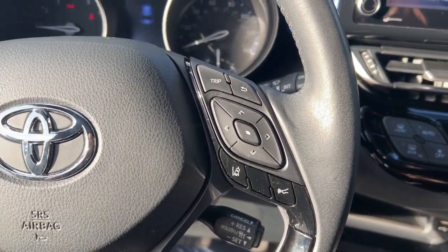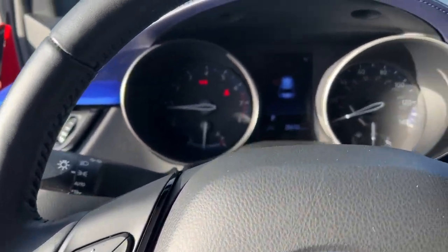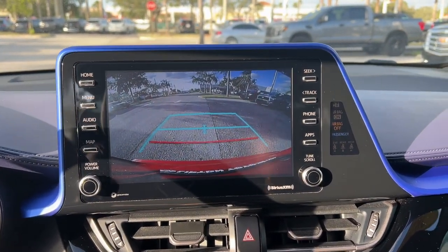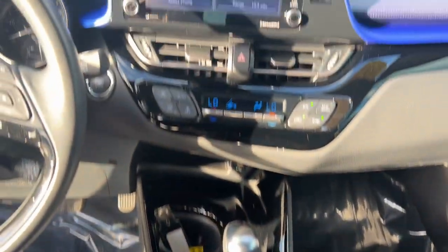The following are some of this vehicle's highlighted options: keyless entry, heated mirrors, power liftgate, satellite radio, steering wheel audio controls, aluminum wheels, dual zone AC, alarm, electronic stability control, and rear spoiler.